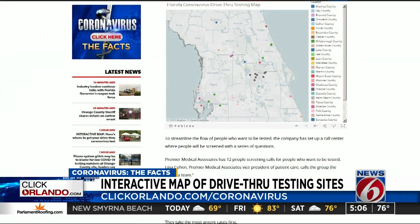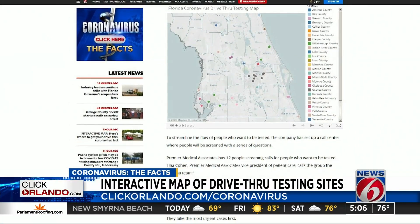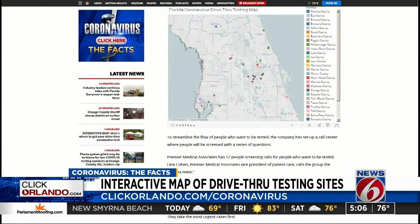If you want to get a test, News 6 maintains an interactive map with all the drive-thru testing sites in the state. It also shows you how to make an appointment at each of those sites. Just head to ClickOrlando.com/coronavirus.